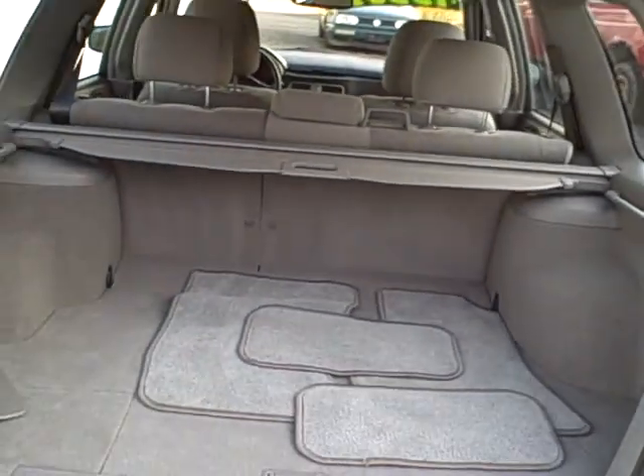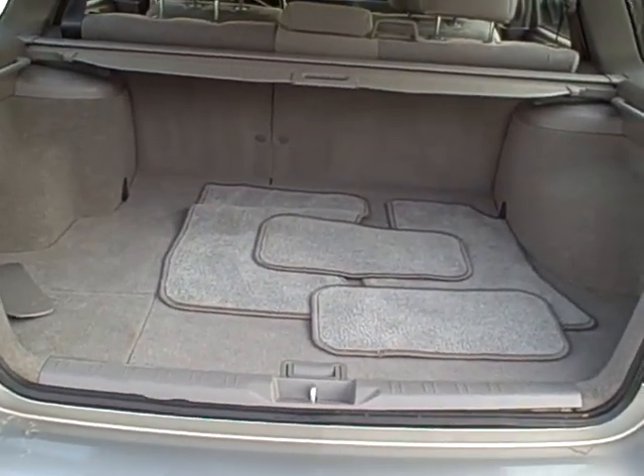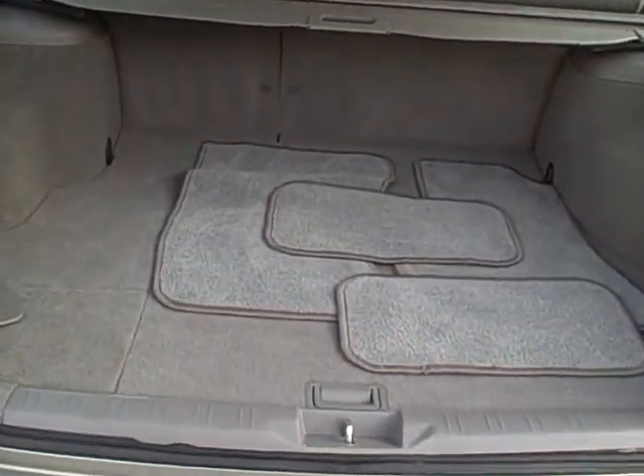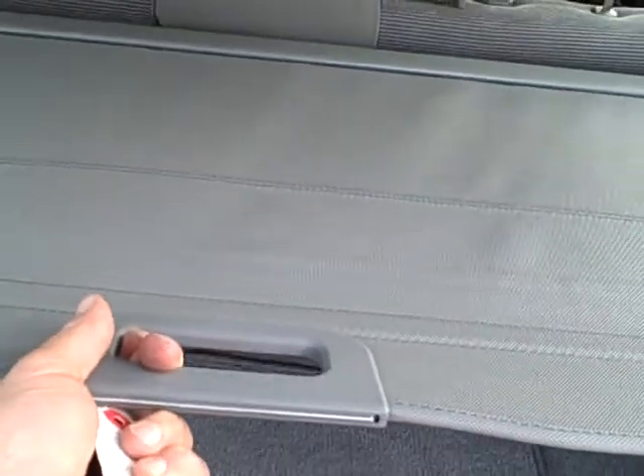The Subarus are incredibly durable vehicles, symmetrical all wheel drive. There's your rear area — the rear seats do fold forward one third, two thirds of the entire rear seat. Very clean.